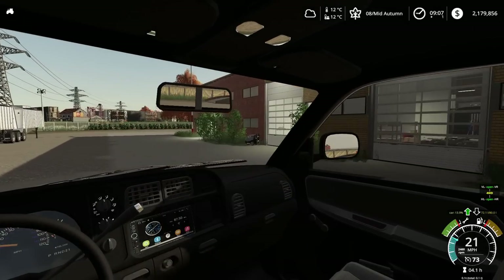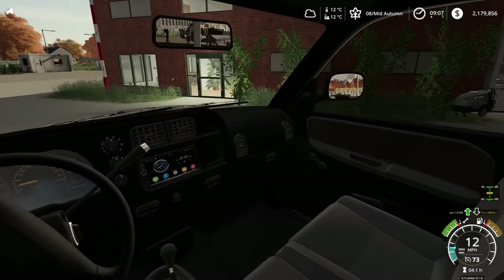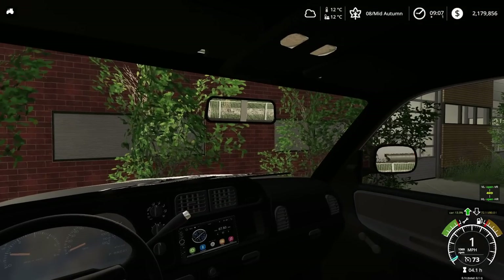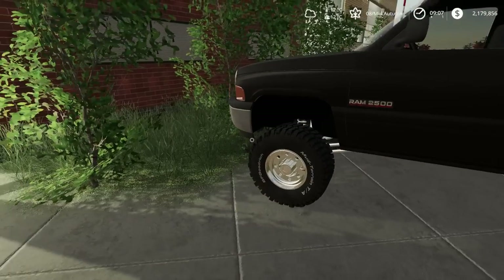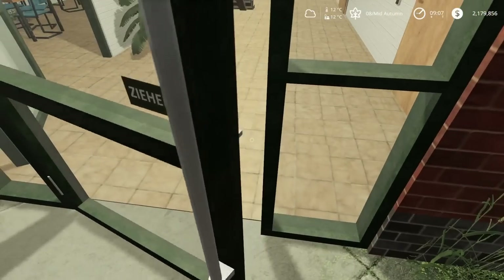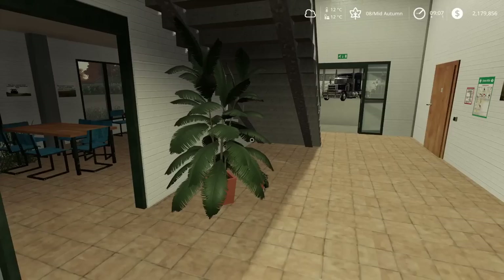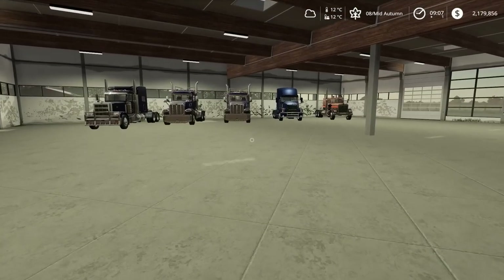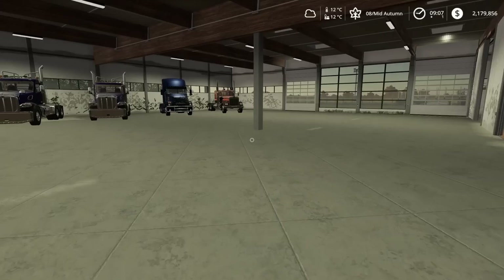Parked by the main doors here. Head on in. Let's go inside and take a quick look-see. We've got to do a couple shipments today. I've got to figure out what truck I'm going to use. We've got a whole gamut here of trucks in our shop.